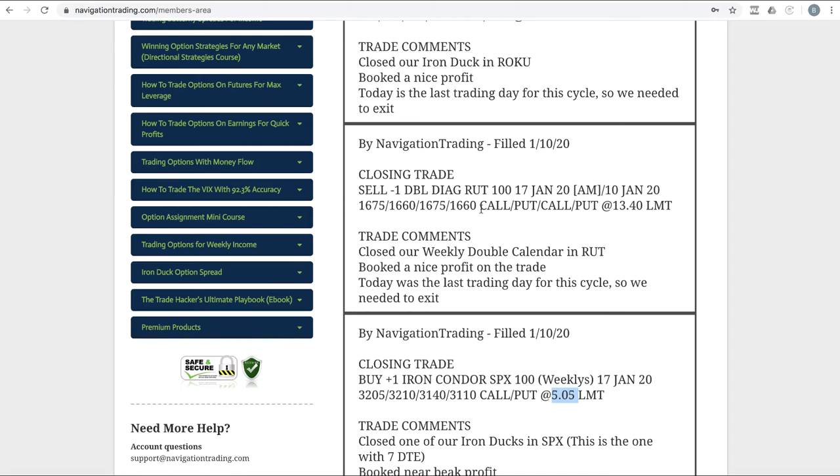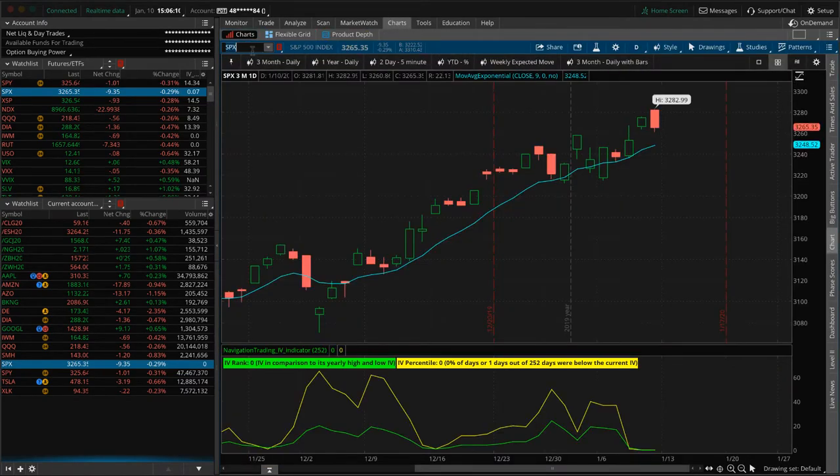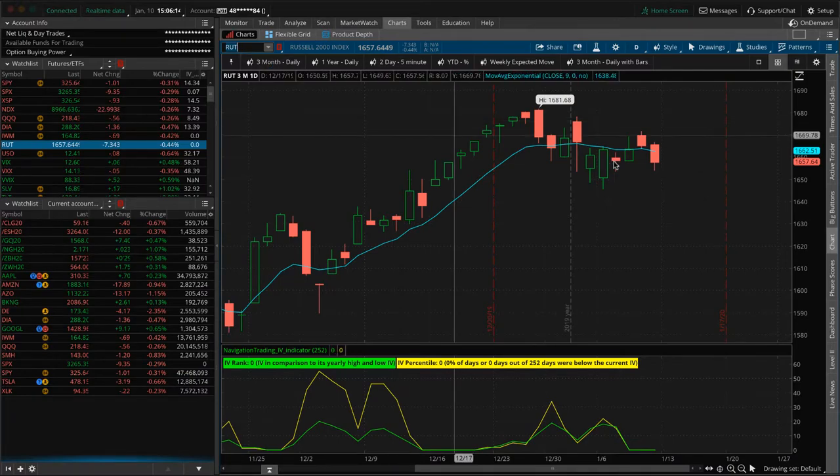Next trade — closing trade in RUT. A nice trade here. We had a weekly double calendar on; price stayed fairly centered and bounced around. It actually bounced down to our break even one time and then bounced back up, but took very little heat. We were pretty centered for a lot of this trade and ended up booking a nice profit on that one.